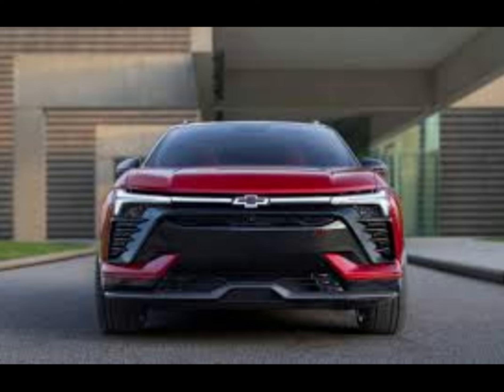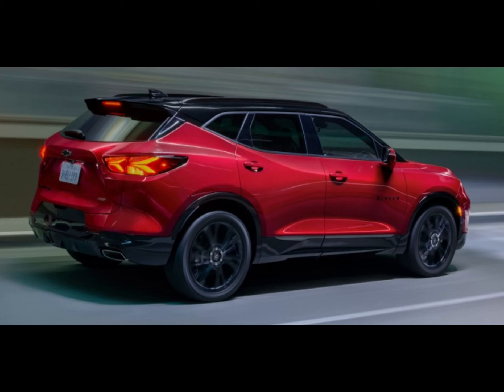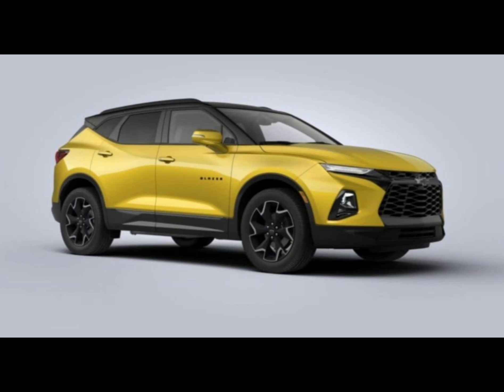The two-row SUV doesn't offer a thunderous V8, but its optional 308-horsepower V6 provides strong enough thrust. A 228-horsepower turbo four-cylinder is the base engine, and all models offer front or all-wheel drive, but no combination is very fuel-efficient.